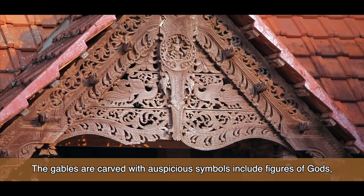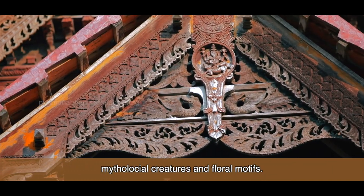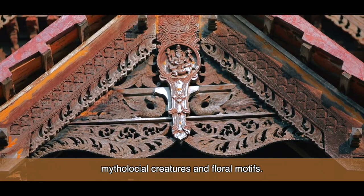The gables are carved with auspicious symbols, including figures of gods, mythological creatures, and floral motifs.